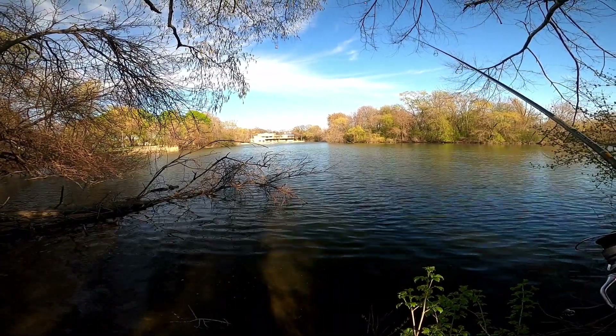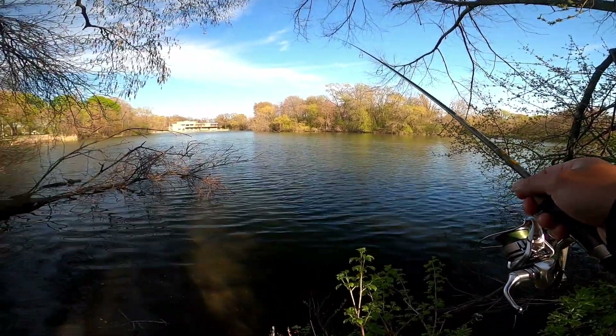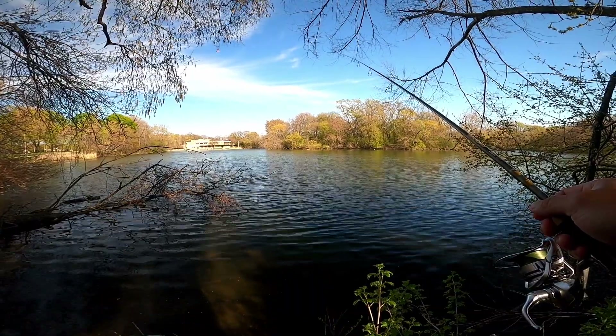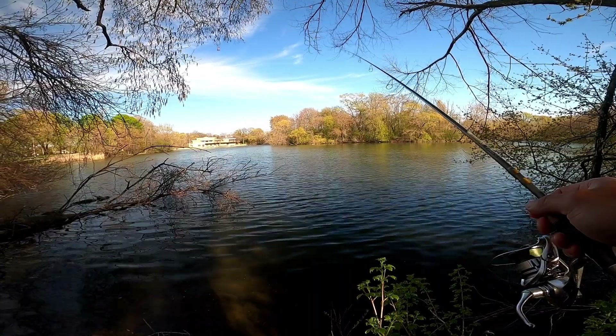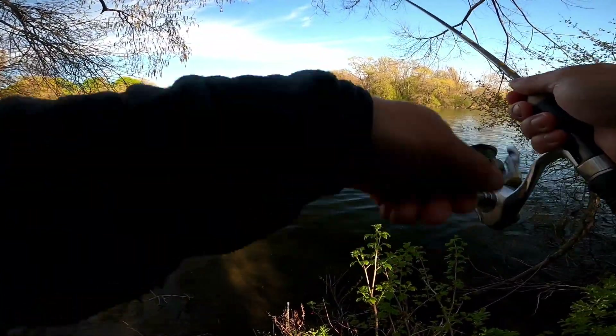It shouldn't take this long. Like, if they're in this specific area, it shouldn't take long for them to bite. But it's taking a little while and they're just not here. Alright, it's time to move. Let's move, guys — we don't waste any time.